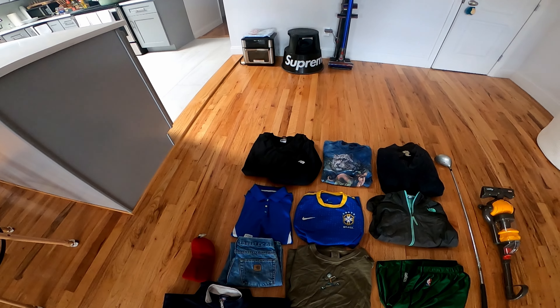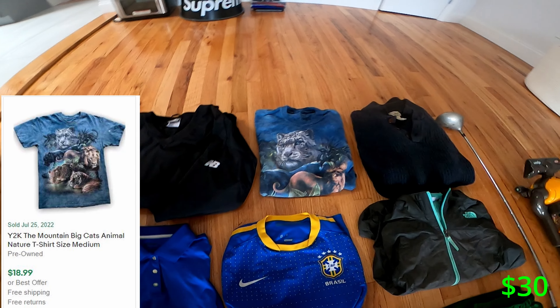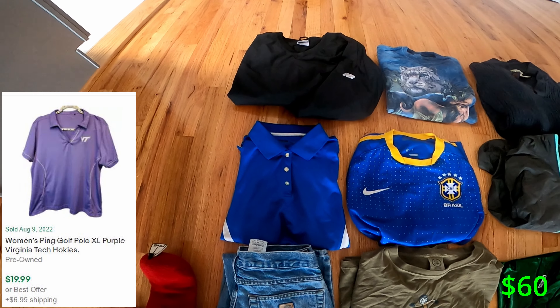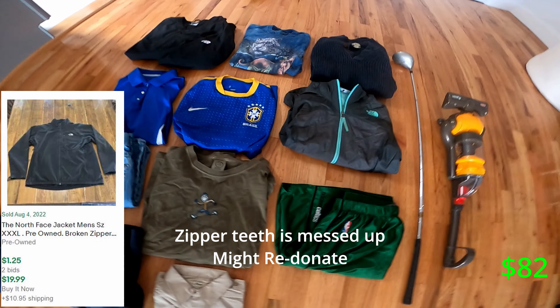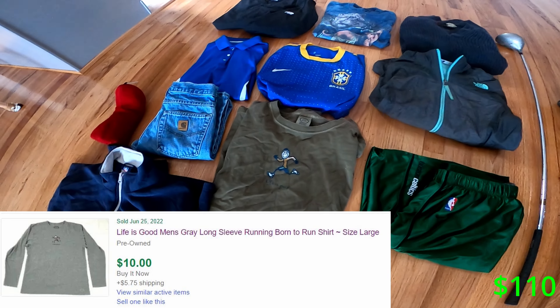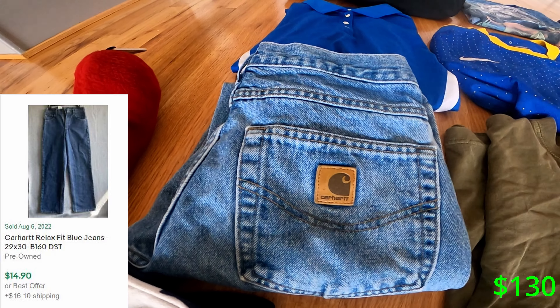This is a New Balance crew neck. This is the Mountain Big Cat shirt. That right there is like an LL Bean sweater. This is a pink golf shirt for women. This is Nike dry fit, a North Face jacket, Boston Celtics reversible shorts, a Life is Good tee — my first ever time picking up Carhartt.